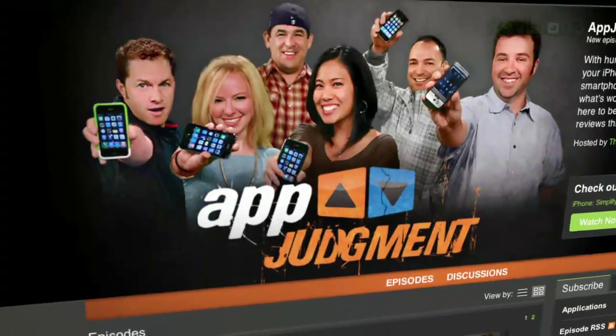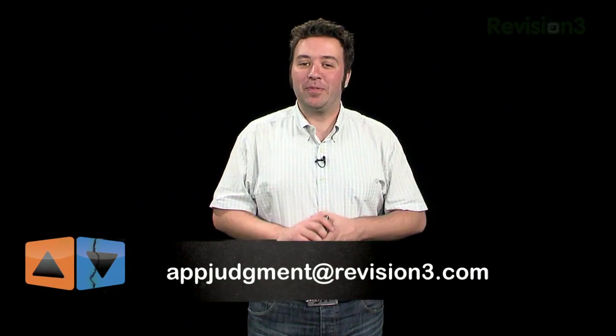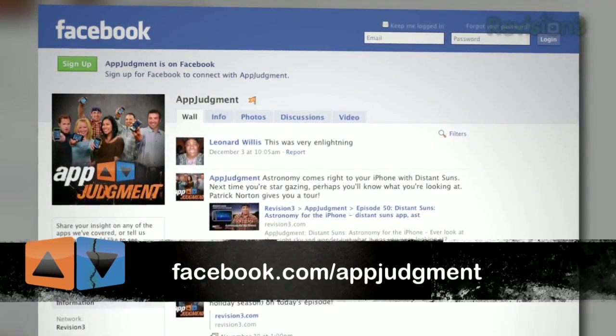So what do you think? Did you check out Google Goggles yet? Can you say Google Goggles? Because I can't. Head over to our forums and tell everyone what you think about it at revision3.com/appjudgment. Have any other apps you think we should check out? Email me at appjudgment@revision3.com and let me know. Go to facebook.com/appjudgment and become a fan of the show, or follow us at twitter.com/appjudgment. I'm Ron Richards, this is App Judgment, and I can go without saying Google Goggles for a long time.